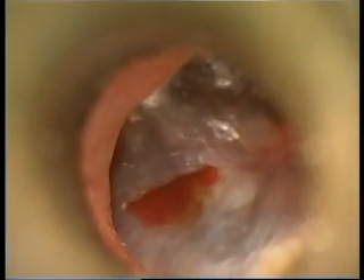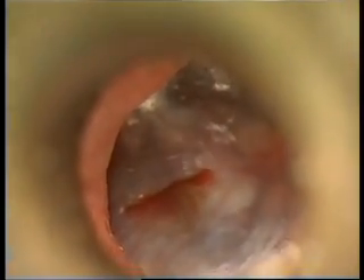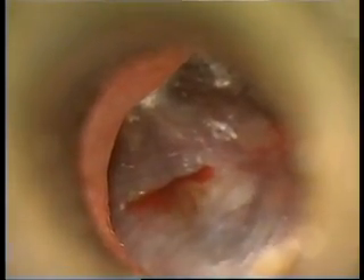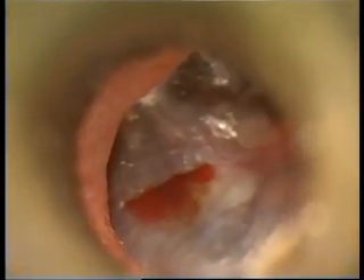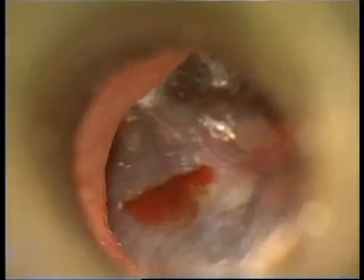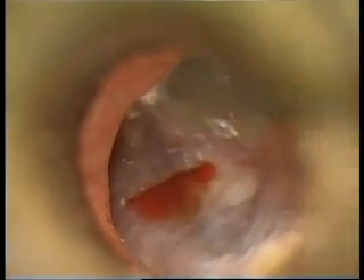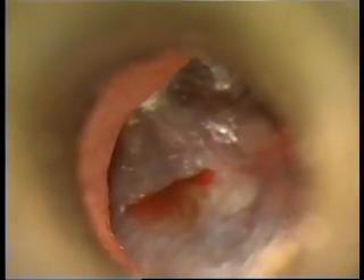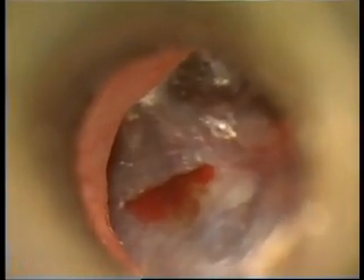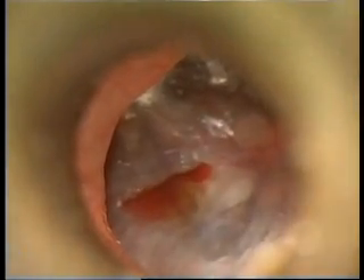Hi and welcome back once again, this is Omid Rahat, otolaryngologist, head and neck surgeon. In today's short video clip I would like to demonstrate a 17-year-old boy who has undergone three times adenoidectomy and three times insertion of grommets previously. Once the grommets were extruded, once again he developed chronic otitis media with effusion.